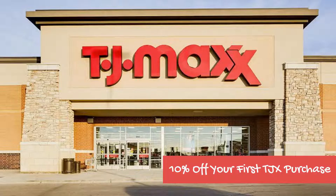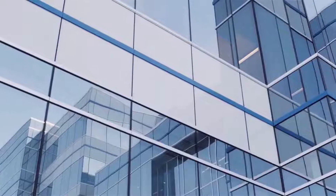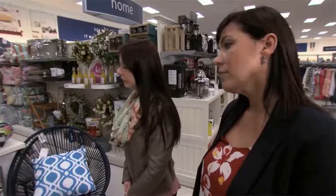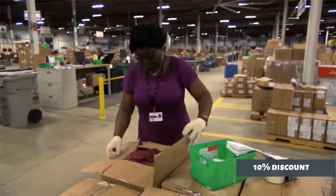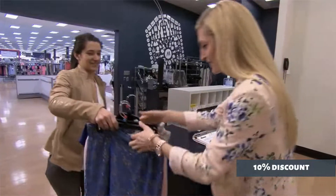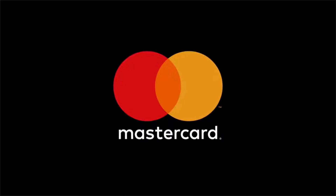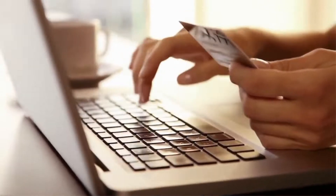Instead of a typical introductory bonus offer, it's more common to receive a discount on your first purchase with retail store rewards cards. This card follows suit, giving new cardholders a 10% discount on their very first TJX in-store or online purchase. The TJX Rewards Platinum MasterCard is also widely accepted around the world as a MasterCard, allowing you to earn points on almost all of your purchases.